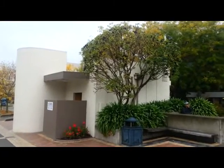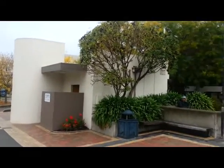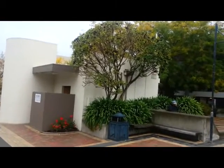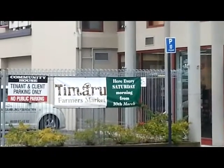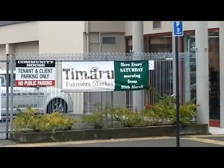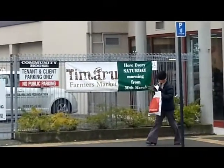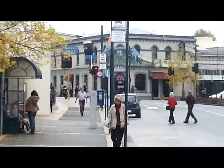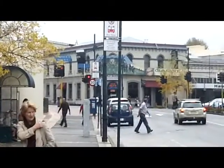Whenever you come to Timaru the first place you want to go is the toilet — well here it is on Strathallen Street, on the corner of Strathallen Street and Stafford Street. Looking at the sign across the road it says Timaru Farmers Market, here every Saturday morning from the 30th of March. On the left hand side of Strathallen Street are the bus stops, where buses pull up so you can catch a bus anywhere around the city.